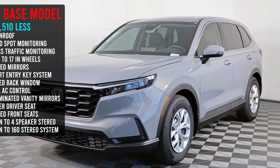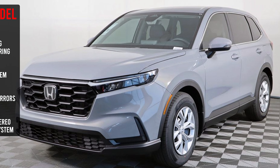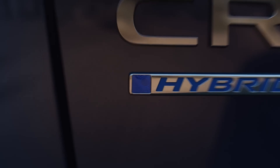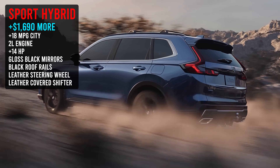Let's talk about trims. Below this is the LX — that is your base model. Above this is the Sport Hybrid, so you have a standard gasoline engine below it, but the next level up is going to be a hybrid. I want to throw a couple of things up on the screen: one, if you drop down to the LX, how much money is it going to save you and what items are you giving up? And then if you jump up to the Sport Hybrid, how much extra are you going to spend, and what additional amenities are you going to get?